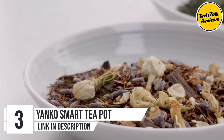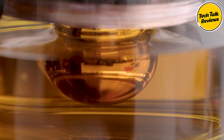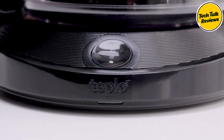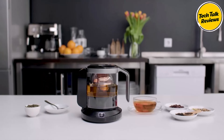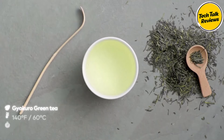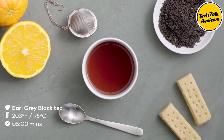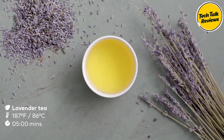Number three: the Yanko Smart Teapot. Calling all tea enthusiasts — the Yanko Smart Teapot is here to revolutionize your tea drinking experience with its innovative technology and elegant design. Say goodbye to mediocre brews and hello to a personalized tea journey tailored to your mood and preferences. Designed by Hiro Aki Nishimura, the Yanko Smart Teapot combines functionality with beauty, crafted from high-quality ABS and glass materials. But what truly sets the Yanko Smart Teapot apart is its advanced features that cater to your every tea need.